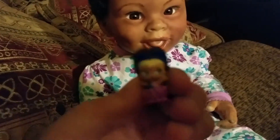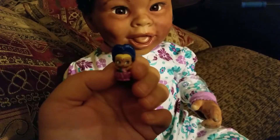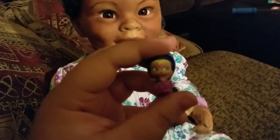It's a cute little one. Focus, focus. It's got this blue sparkly hair.